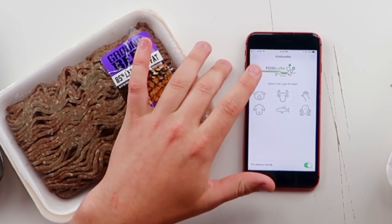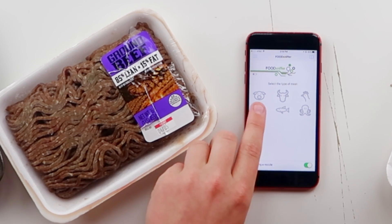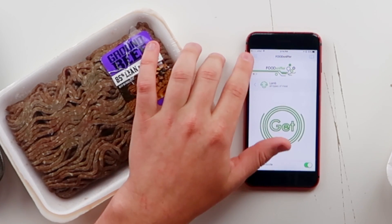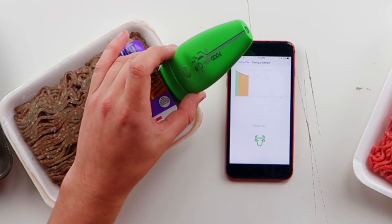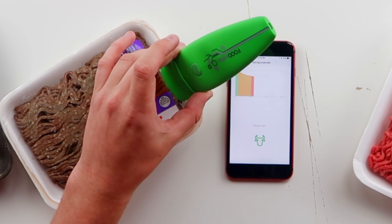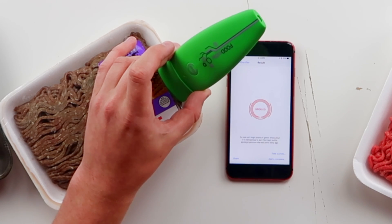Let me know in the comments which beef is good and bad — is it A or B? I just want to see if you guys can actually know, so we're gonna try this one out first. Just right off the bat — oh no. Guys, this beef is spoiled, we cannot eat this beef.